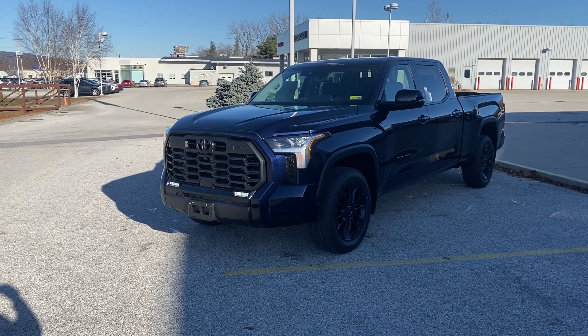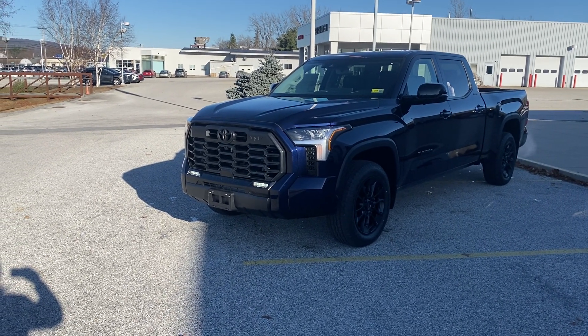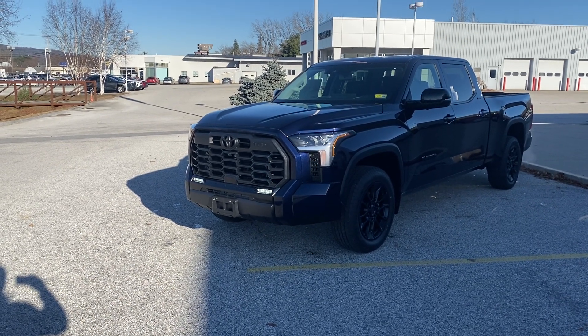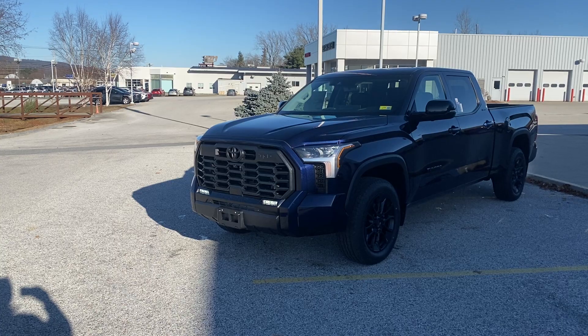Hi, this is Scott here at Alderman's Toyota, where your satisfaction is our top priority. Thank you for inquiring on this Tundra Limited CrewMax. I'm going to do a quick walk around for you and show you some of the features on this thing.